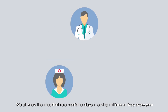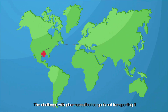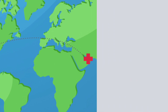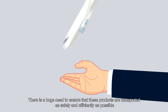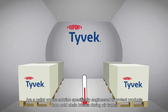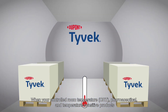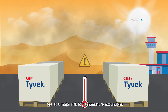We all know the important role medicine plays in saving millions of lives every year. The challenge with pharmaceutical cargo is not transporting it, but delivering it in good condition. With increasing volumes of medicines being shipped around the world, there is a huge need to ensure that these products are transported as safely and efficiently as possible. DuPont Tyvek Cargo Covers are a pallet cover solution specifically engineered to protect products from cold chain breaks during air transit, when your controlled room temperature pharmaceutical and temperature-sensitive products are at a major risk for temperature excursions.